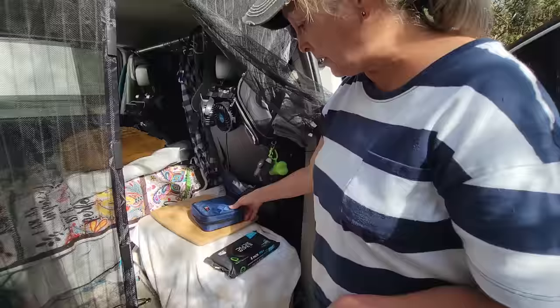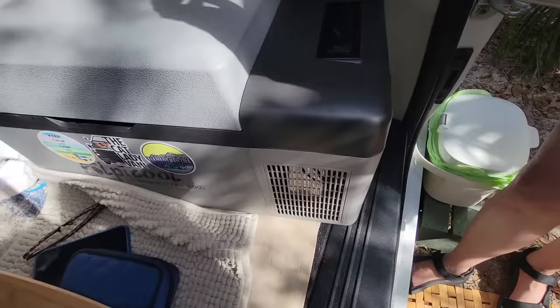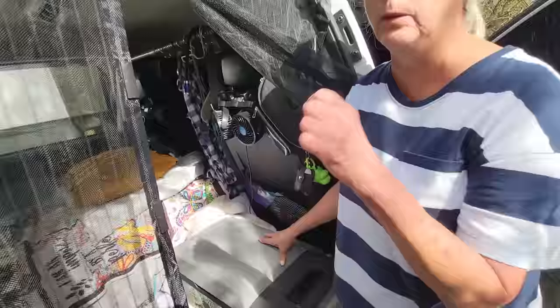This is my fridge — it's a 16-liter Alpicool. I have it running on my 700-watt Bluetti and it'll stay powered for about two days before I have to recharge the Bluetti again.